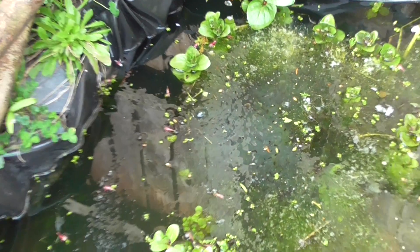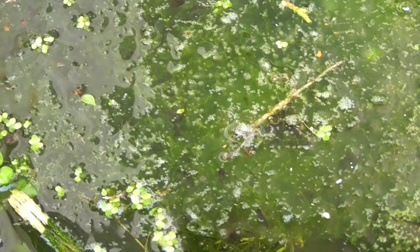Frog spawn was first laid on the 12th of March. Today is the 2nd of April and as you can see the frog spawn is now disintegrating. It kind of goes greeny and bubbly. It just looks like it's completely breaking down, and this is when the first tadpoles hatch out at this stage — there's some there looking like little tadpoles.